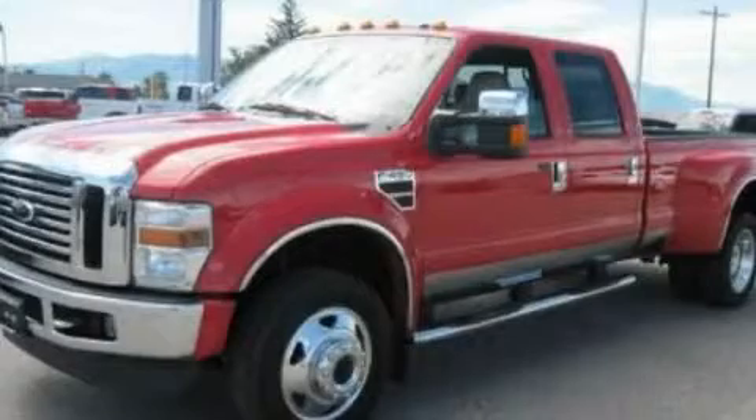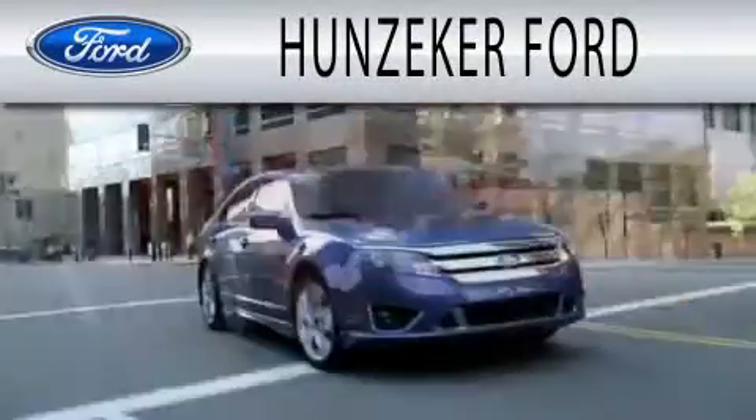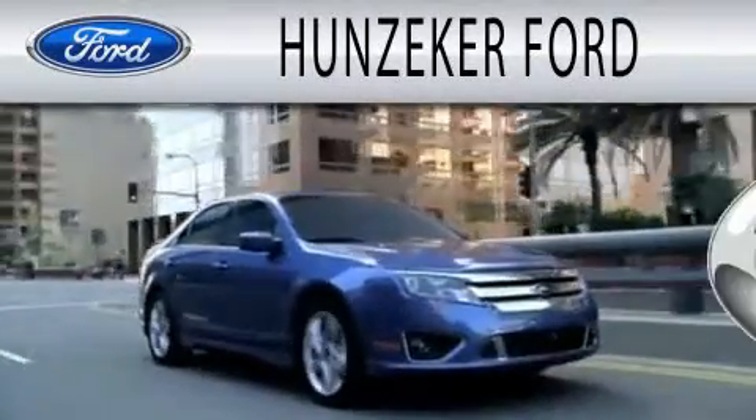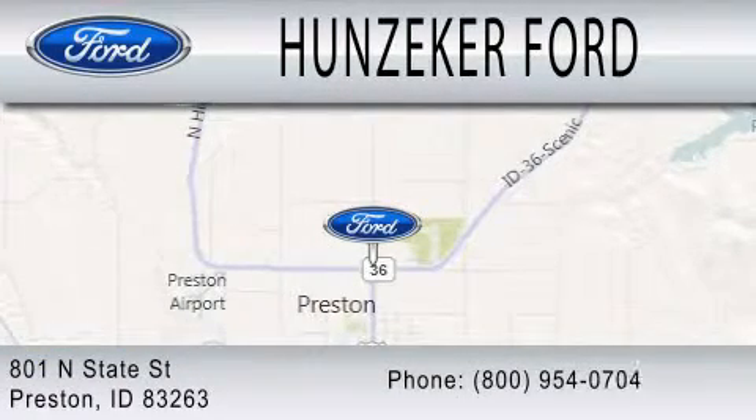Please call us today for more information on this great vehicle. Hunziker Ford is dedicated to doing everything possible to ensure that the experience you have selecting your next vehicle is as pleasant as possible. We are located at 801 North State Street in Preston.